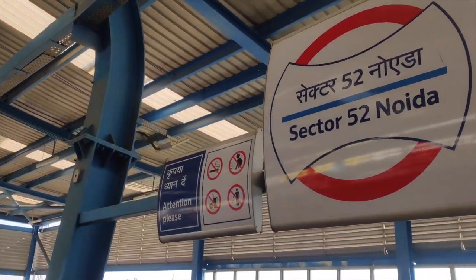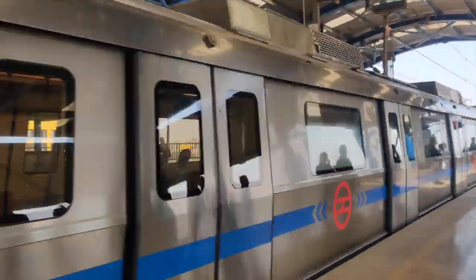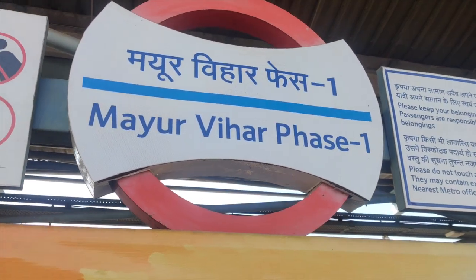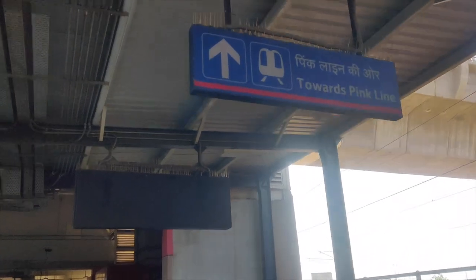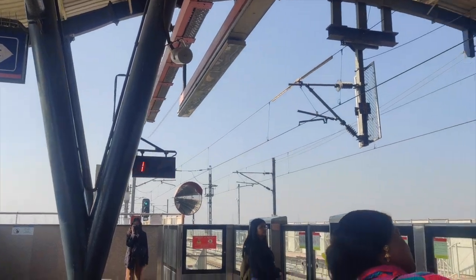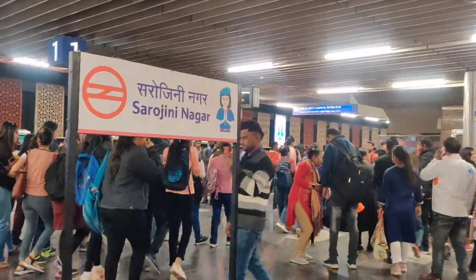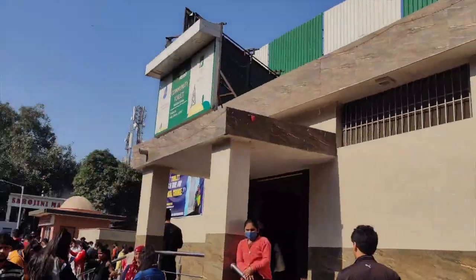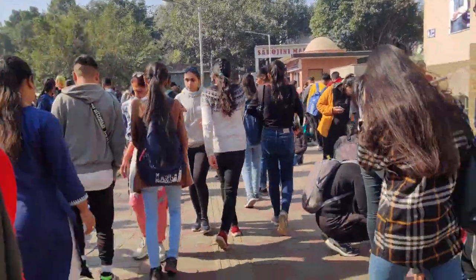First we took the blue line metro from Sector 52 Noida towards Dwarka. Then we changed at Mayur Vihar Phase 1 to the pink line, going to platform 4 towards Sarojini. The metro came and it was super crowded — this is one of the reasons I do not usually visit Delhi markets. We exited at Sarojini Nagar metro from gate number 1, and when you exit from there you will see Sarojini market.